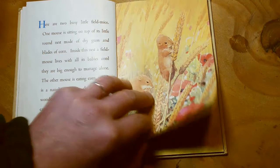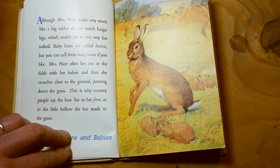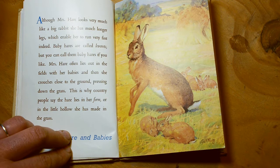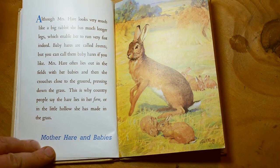Although Mrs Hare looks very much like a big rabbit, she has much longer legs, which enable her to run very fast indeed. Baby hares are called leverets, but you can call them baby hares if you like. Mrs Hare often lies out in the fields with her babies, and then she crouches close to the ground, pressing down the grass. This is why country people say the hare lies in her form, or in the little hollow she has made in the grass. Mother hare and babies.